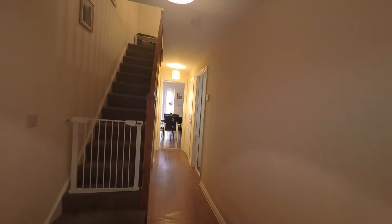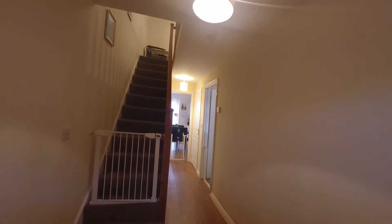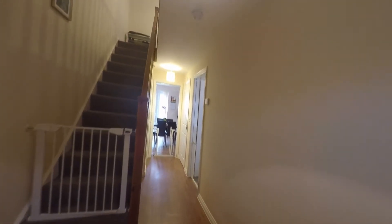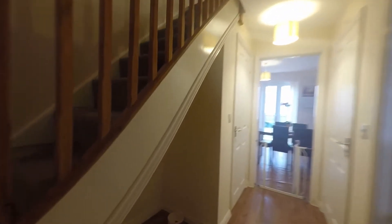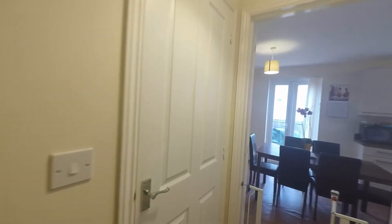Heading inside the front door we come into a lovely spacious hallway that gives us access to the first floor staircase, downstairs WC, living room and the kitchen. Just to the left we have a storage area under the stairs.